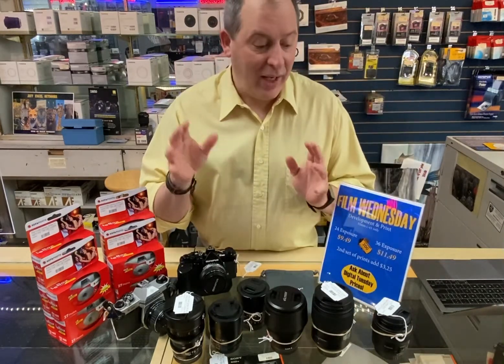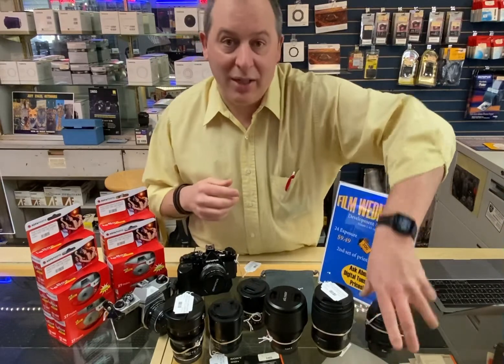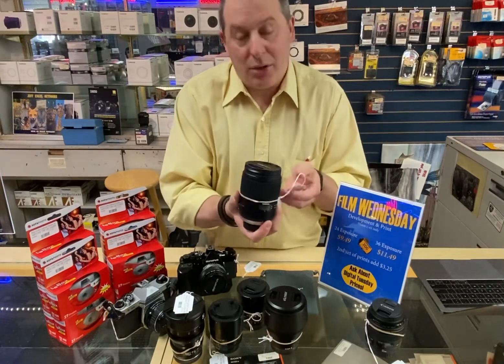Other used lenses we've got: if you are a Canon user, we just got an 85mm 1.8 in for $250. If you are a Nikon DSLR user, we have the glorious, beautiful Tamron 35mm 1.4, going for $600.